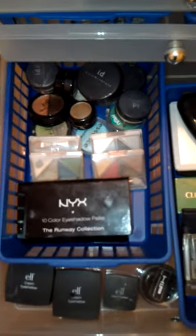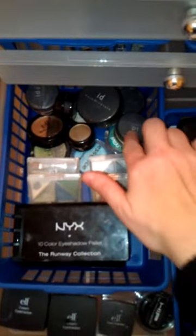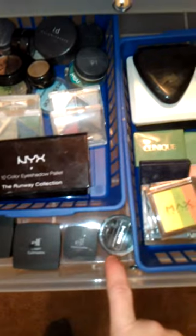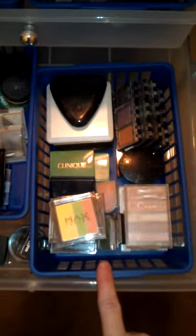In this drawer I have more eyeshadow. Back here is my loose pigments — Elf, NYX — cream eyeshadow, and gel liners. And then some random eyeshadow. I really like eyeshadow.